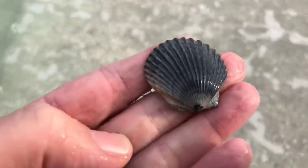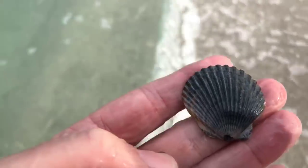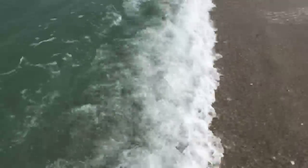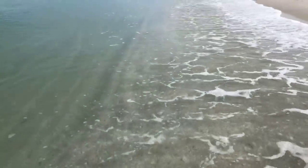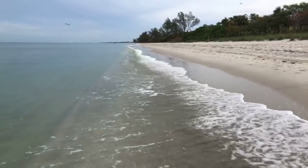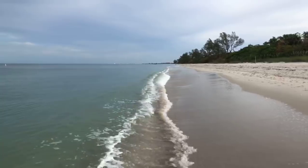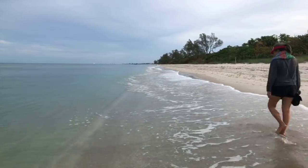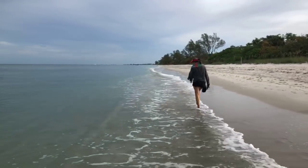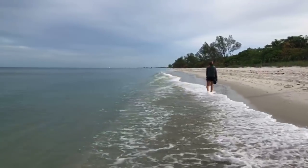I've seen a lot of these black scallops this morning — a lot of them. I tossed that handful of shells I had off to the side and there was a lady walking up behind me. That was funny.